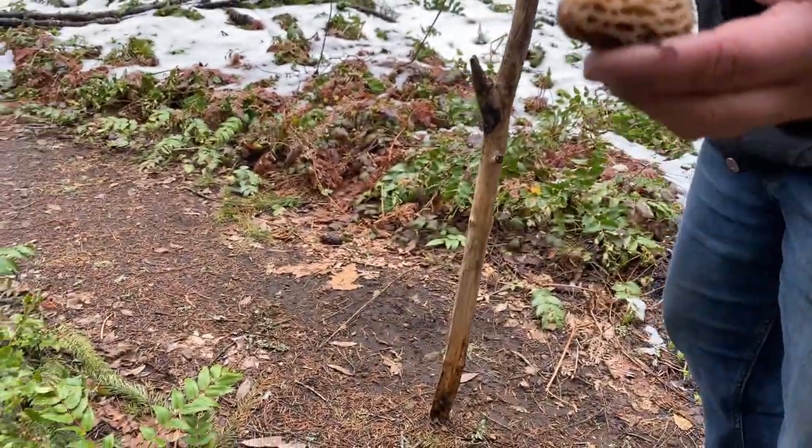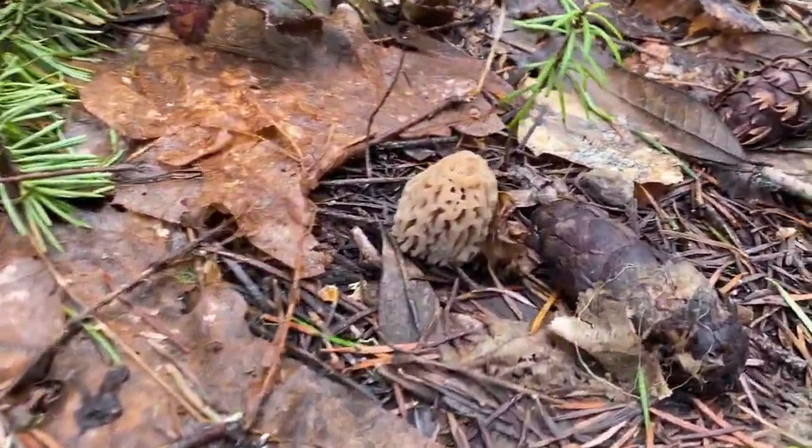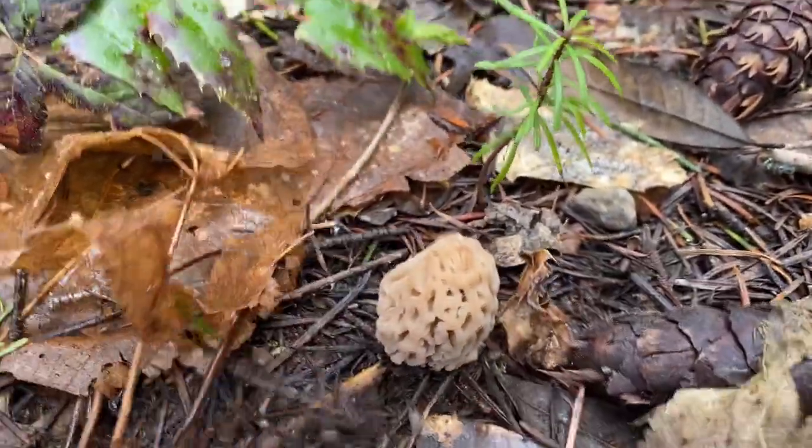Alright, let's see what else we can find. We got another one about 10 feet away from the last one we just found. Just a little guy. It's nice.